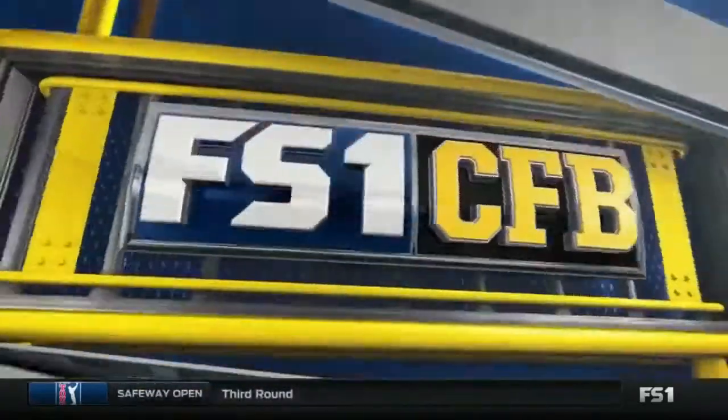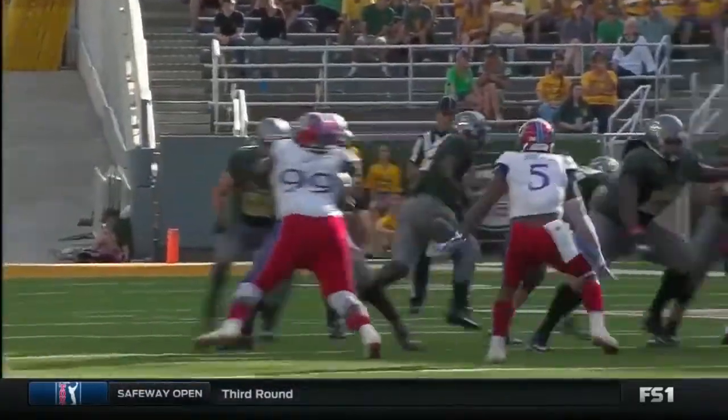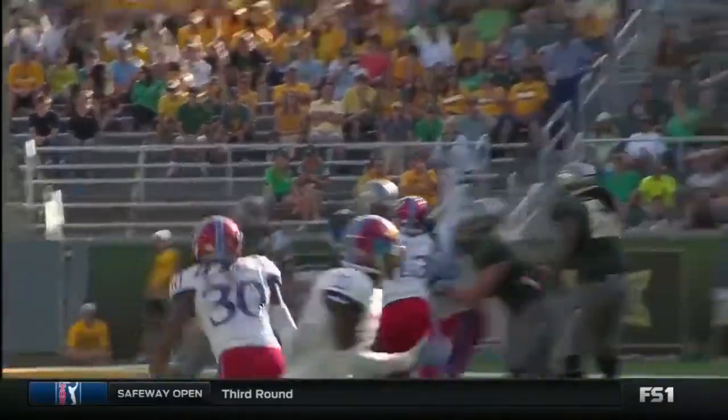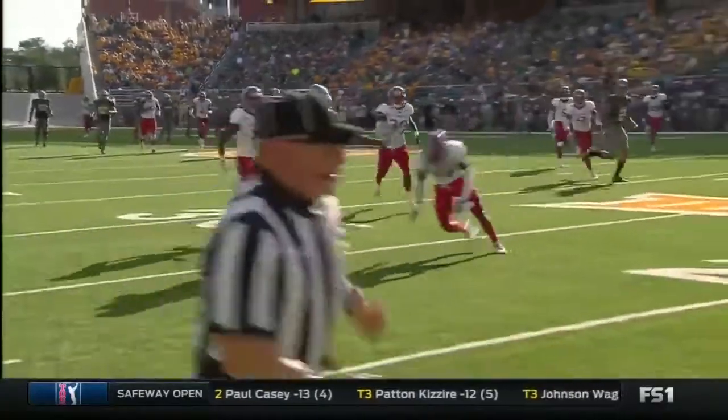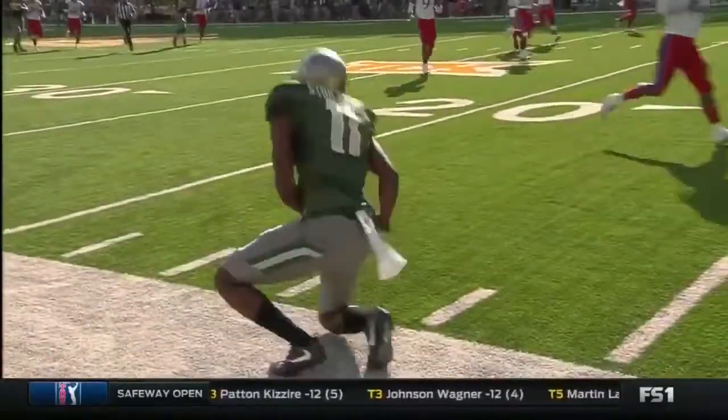44 yards — he's actually down at the 15. Well, the low angle's not going to give you the full appreciation of it. Our crew does a great job. Strickland snags this, and as a result, Zach Smith put that right over the top with coverage and found a nice opening there.